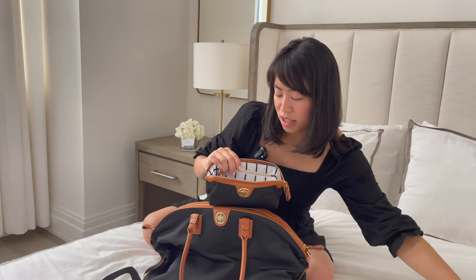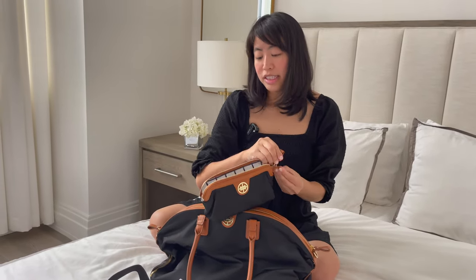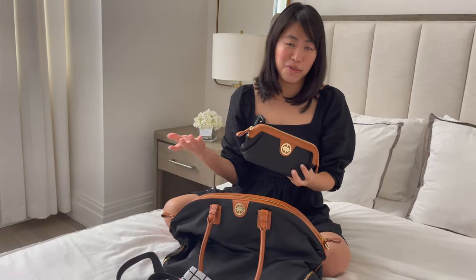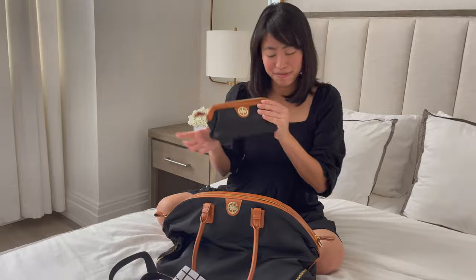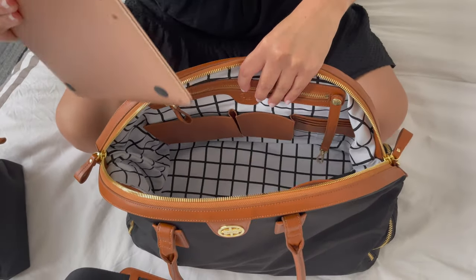With the cosmetic case, I have all my makeup and skincare products, which I'm going to throw right in. The nice thing about the Birdie is that with the cosmetic case, you always remember to bring your skincare and makeup products because you have to fill this up.